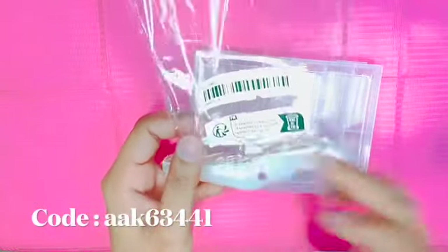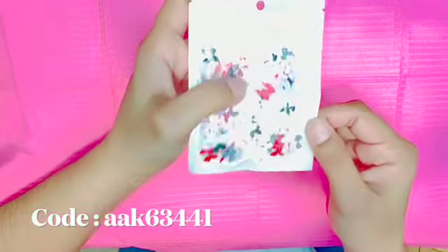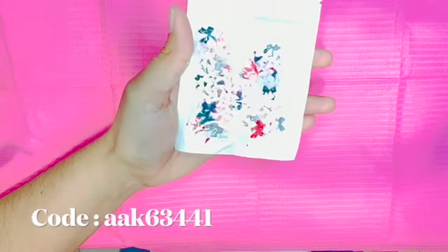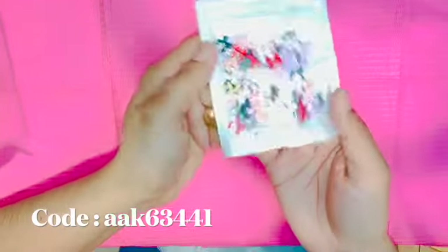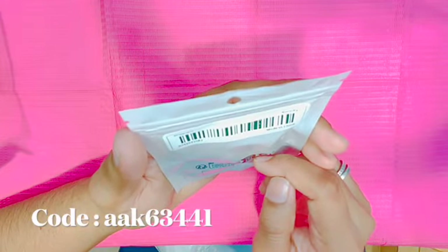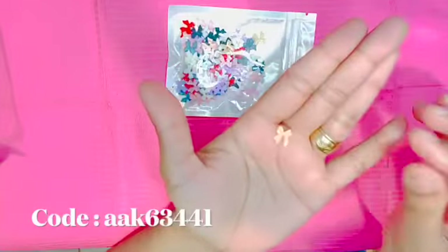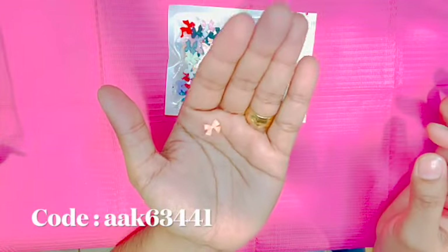These dual forms come in 120 pieces, so you'll definitely have plenty to use in the future. I also went ahead and got some bow charms — they come in a wide range of colors: yellow, red, pink, nude, black, and white. There are about 50 pieces inside the package and they are super cute. I really, really like them and I definitely recommend these as well.